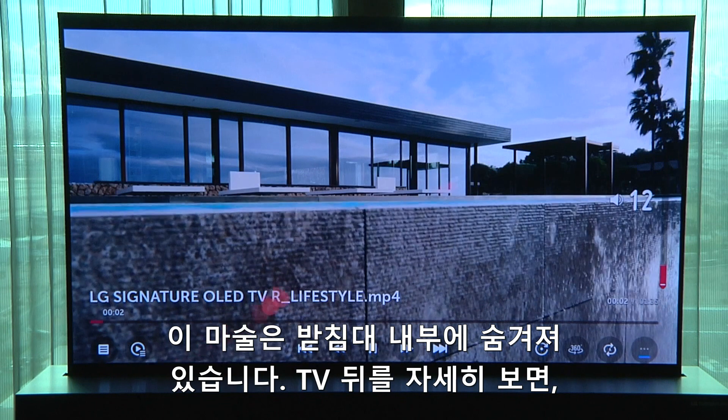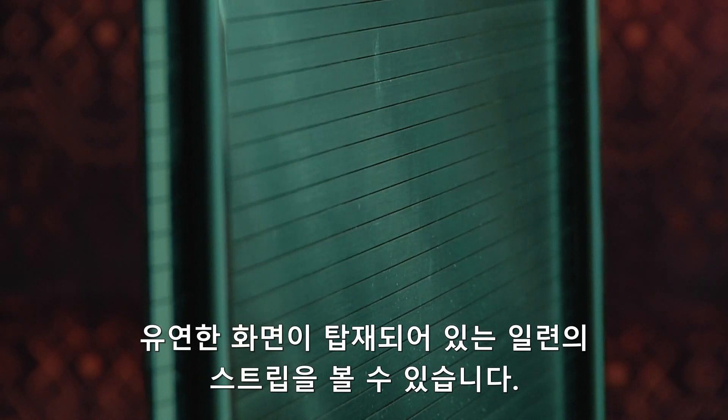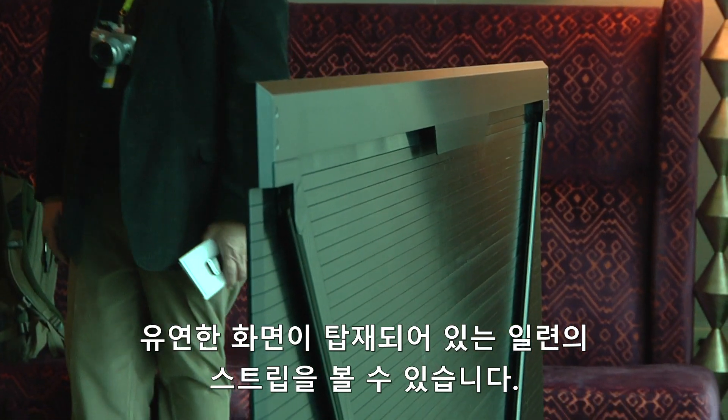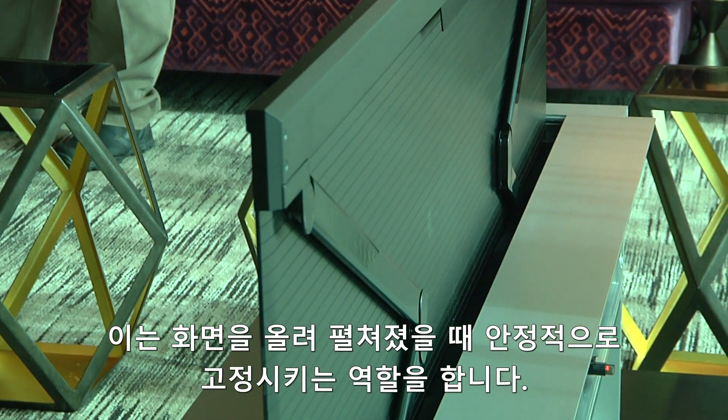The magic happens inside the base. If you take a close look at the back of the TV when it's up, you can see a series of strips on which the flexible screen is mounted. There are also a couple of hinged arms that open up and keep the screen sturdy and secure when it's extended.